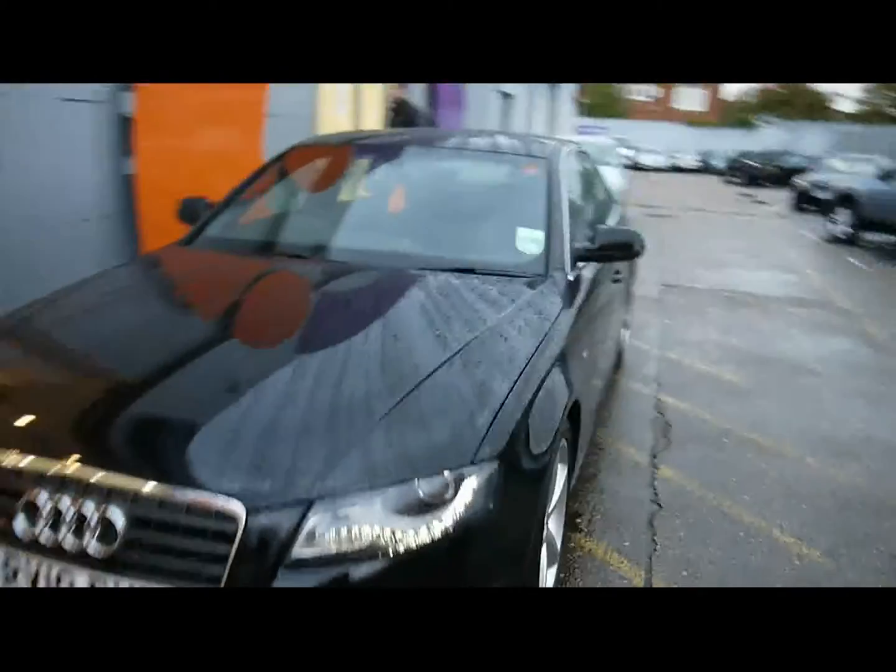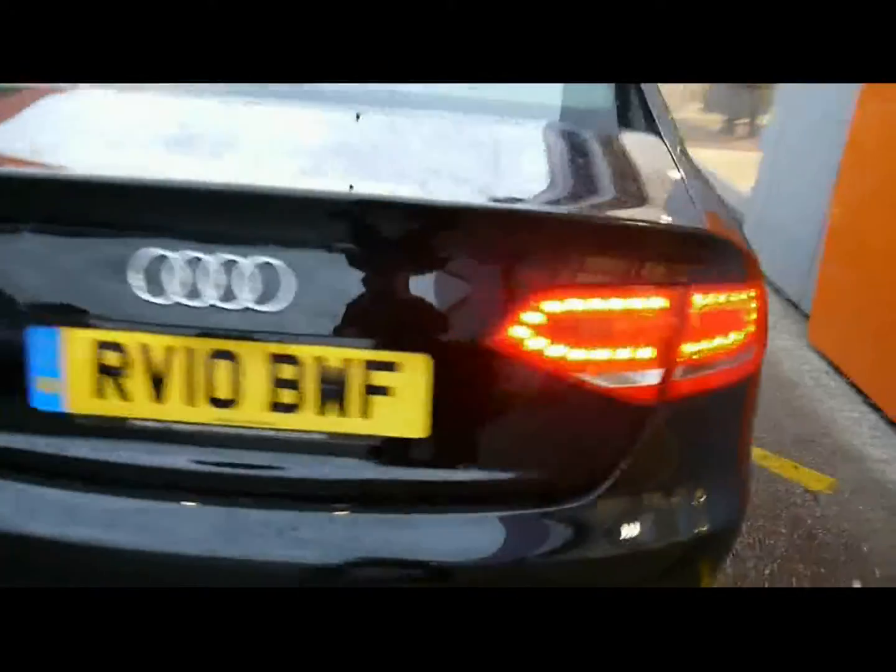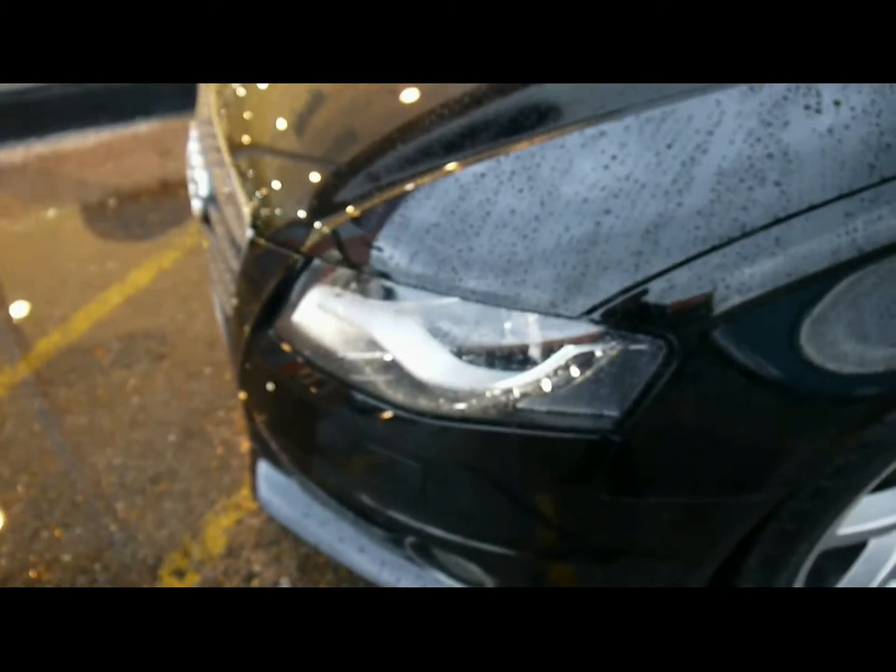Imperial Cars. Today we have a template Audi A4 to show you — S line model, finished in black, four door saloon. We're going to take you around the car so you can get a better idea of condition and the certain features of the vehicle, things like the 18 inch alloy wheels, great condition bodywork. We've got automatic Xenon headlights.